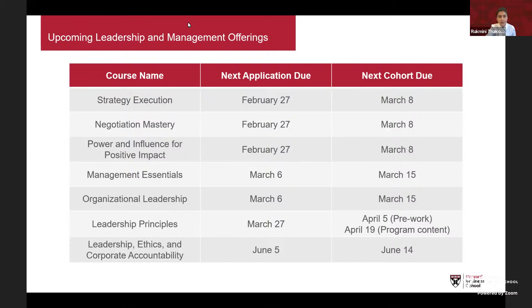In terms of upcoming application deadlines: for Strategy Execution, Negotiation Mastery, and Power and Influence for Positive Impact, the next deadline is February 27th with a cohort starting March 8th. For Management Essentials and Organizational Leadership, the deadline is March 6th with the cohort starting March 15th. For Leadership Principles, the deadline is March 27th with the cohort starting April 5th, when pre-work begins. For Leadership Ethics and Corporate Accountability, the deadline is June 5th with a cohort starting June 14th. All courses run about five to six times per year, so if you miss a deadline you can enroll in another cohort.